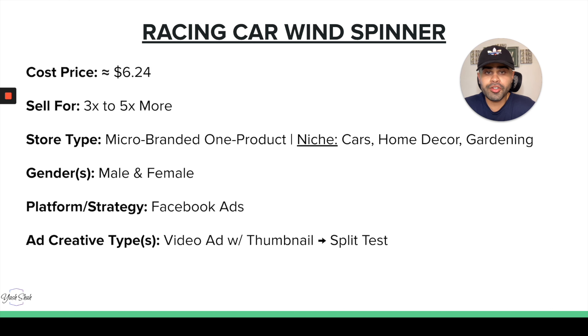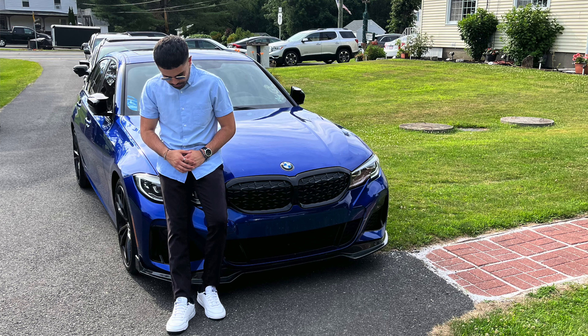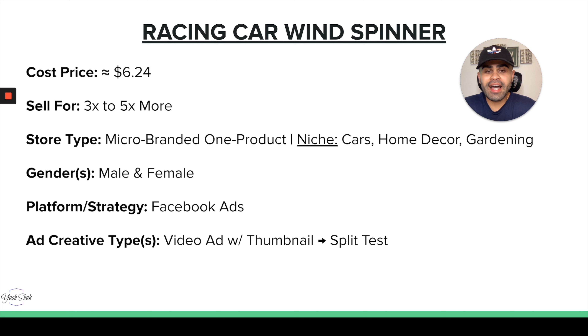For store type, a micro branded one product store, or a niche store around cars, home decor, or even a seasonal gardening store. Male and female can buy this — though more men may buy it due to the racing nature, women interested in cars or windmills can buy it for themselves or as a gift. For platform, Facebook ads would work absolutely amazingly since this isn't as mass-targetable. Accompany it with a video ad actually showing the racing car spinning to showcase how the product works.